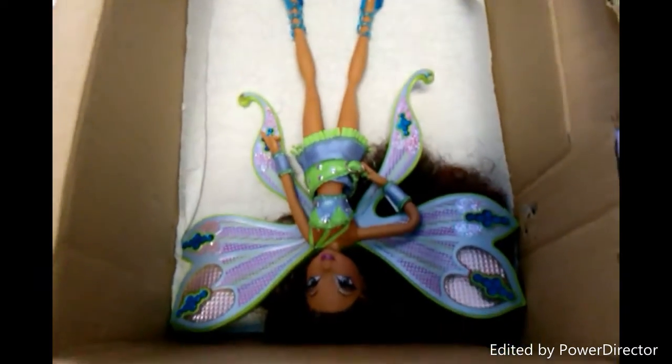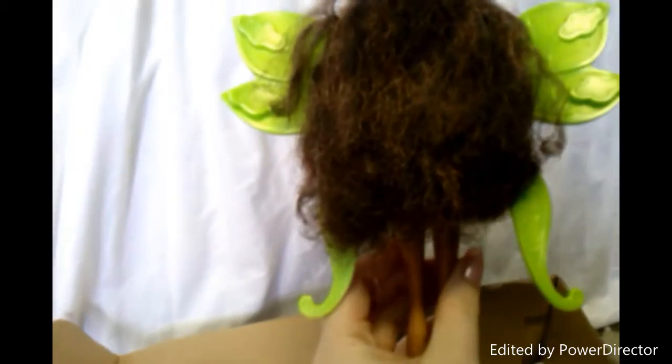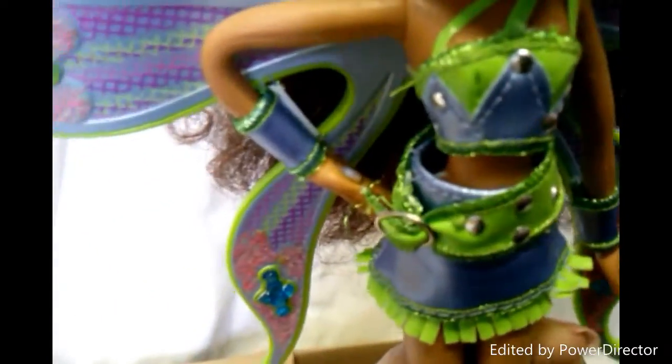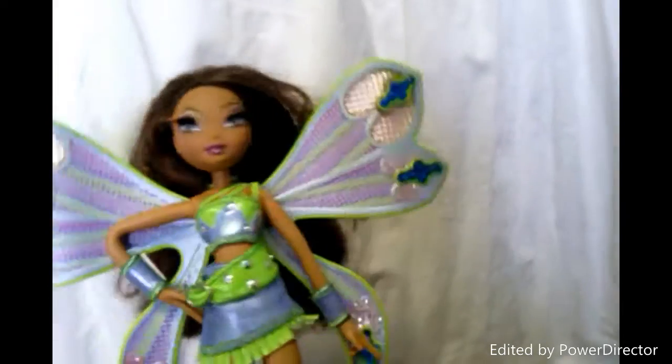And here she is. So let's take her out. Her hair is a bit messy, but we can fix that. She still has her necklace. Sadly not her fairy dust, but that's not a problem. So yeah, that was the doll that I got.